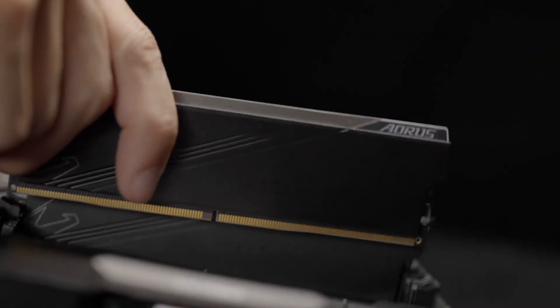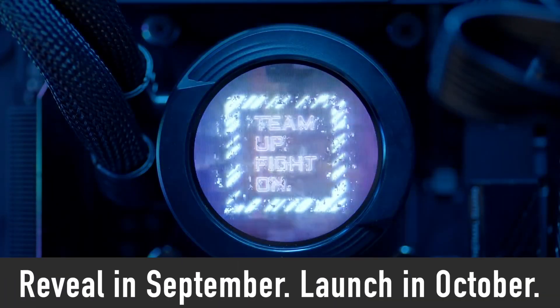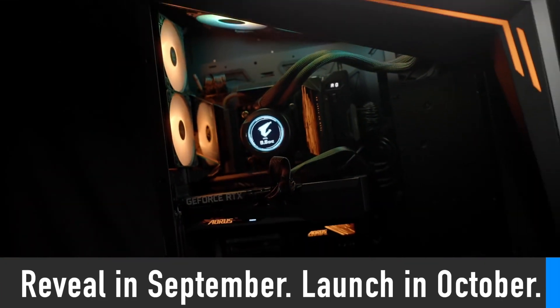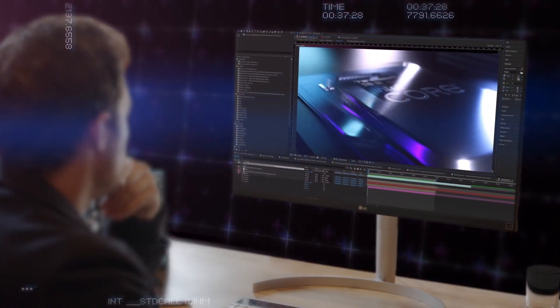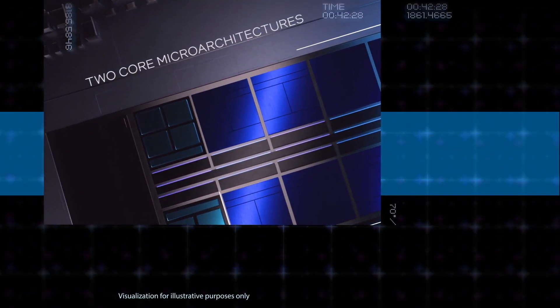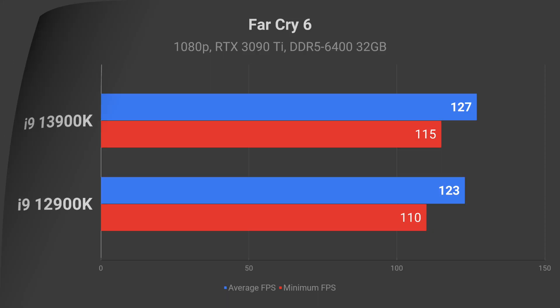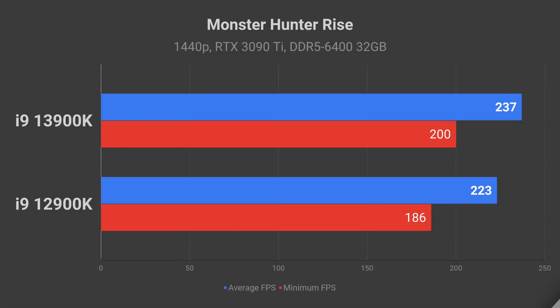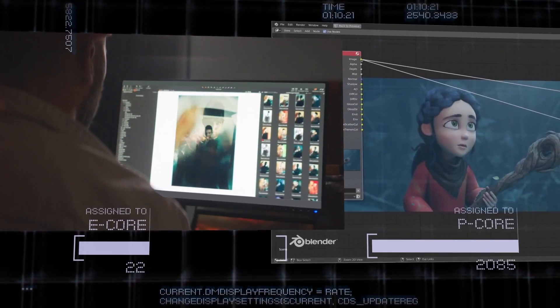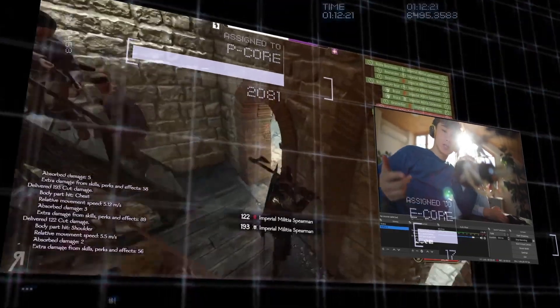The latest rumors suggest that Intel is getting ready to reveal the 13th generation of processors in September, with their retail launch in October. In this video, I will compare i9-13900K versus 12900K gaming performance at 1080p, 1440p, and 4K, as well as in some productivity benchmarks using the data shared by XtremePlayer.